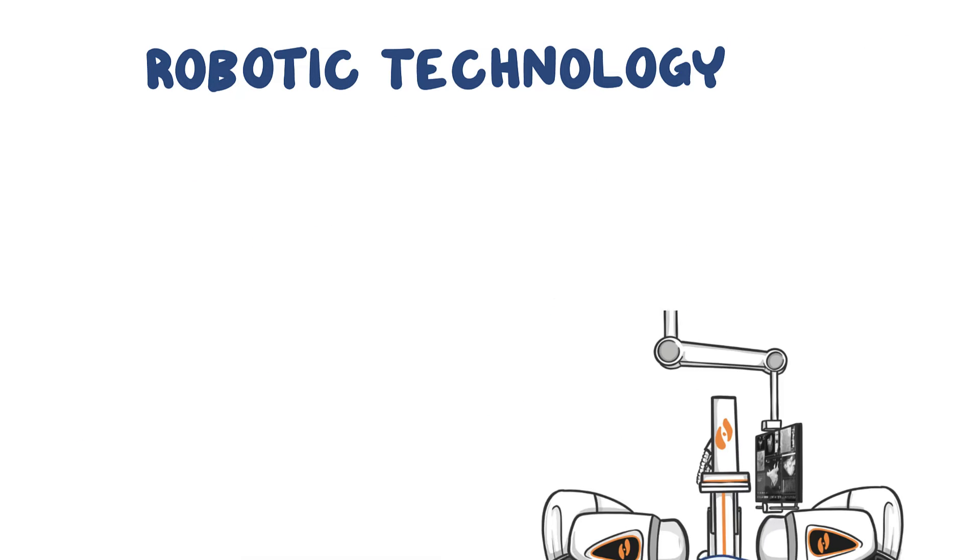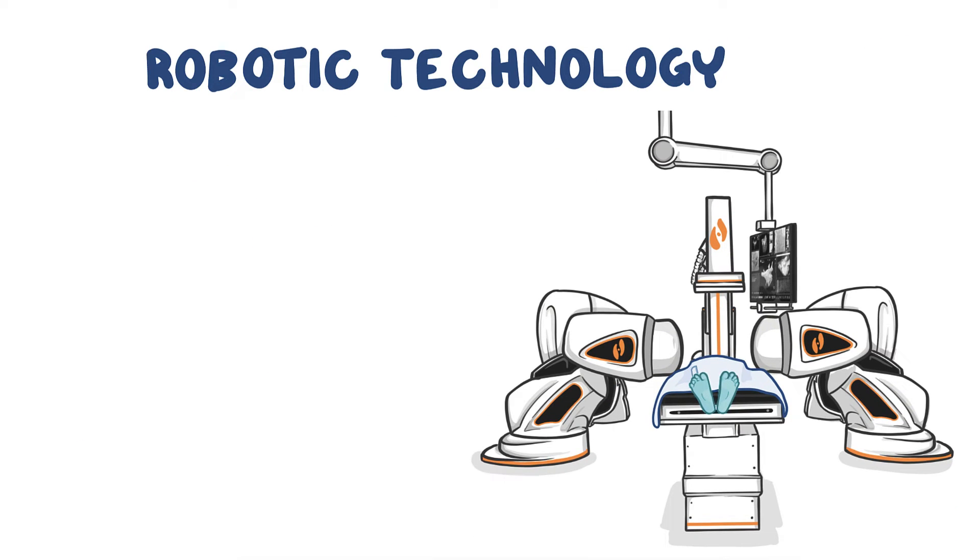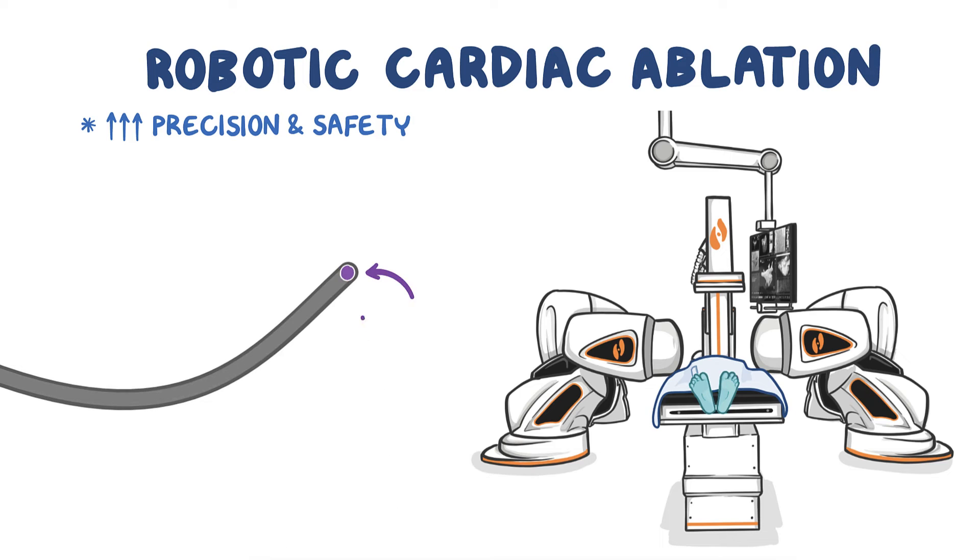Robotic technology improves upon standard handheld procedures by introducing enhanced levels of precision and safety. In robotic cardiac ablation, a magnet in the catheter tip replaces the wires, making the catheter softer and more flexible.